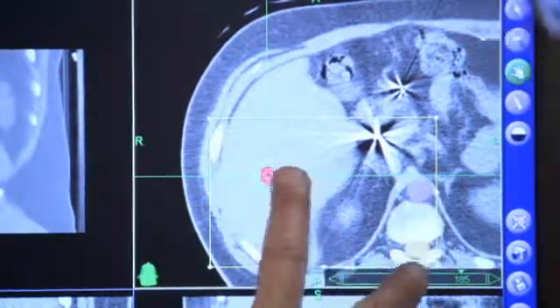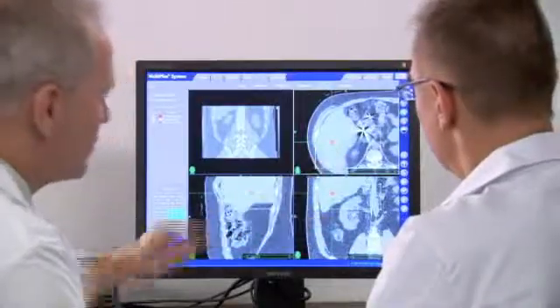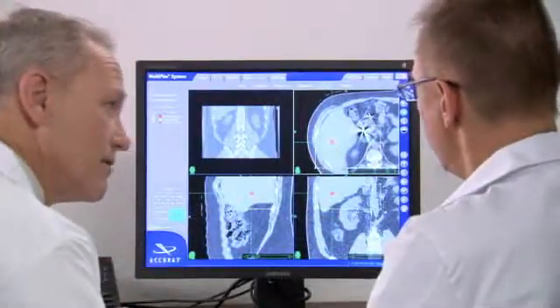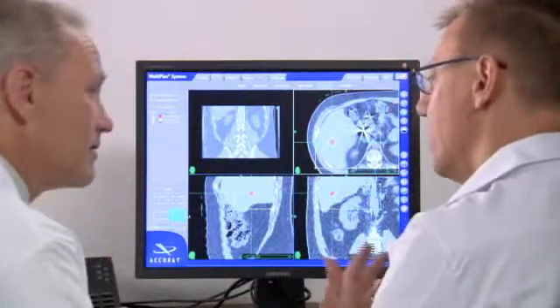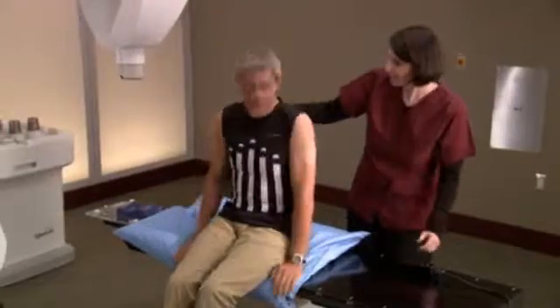An MRI or PET scan also may be necessary to fully visualize the tumor and nearby anatomy. Once the imaging is done, you will remove your vest and it will be stored with your body cradle for use in your CyberKnife treatment.